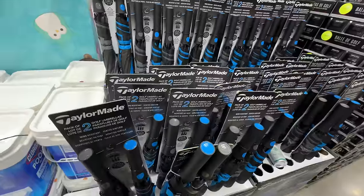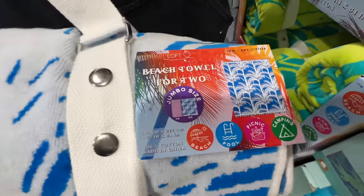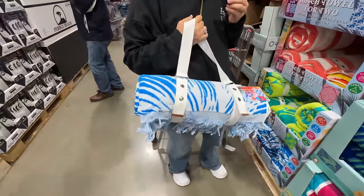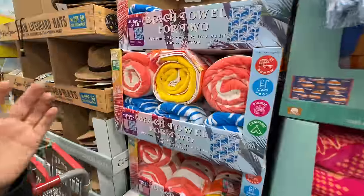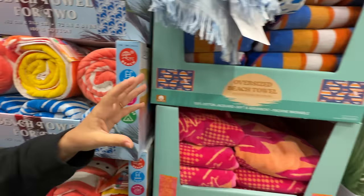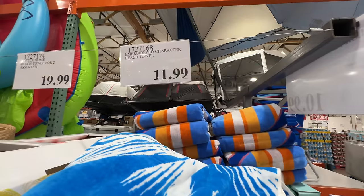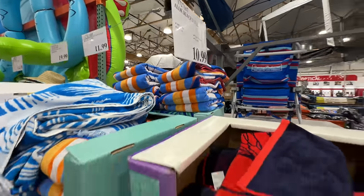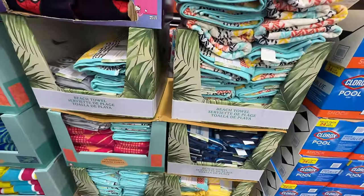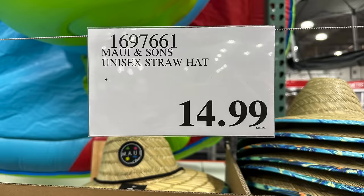Check this out — a jumbo beach towel for two people, good for the pool, the beach, picnic, or camping. If you're not wanting a double towel, they have plenty of regular oversized beach towels ranging from $10.99 to $11.99 with so many different prints and patterns. Truly the best deal for beach towels, in my opinion.